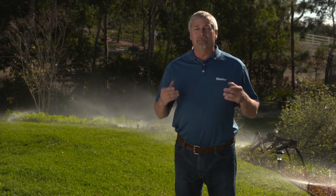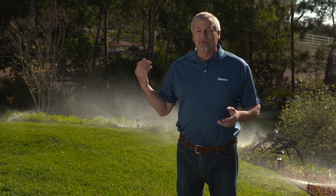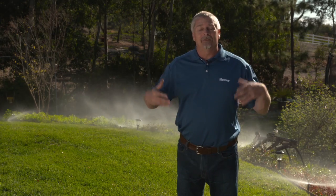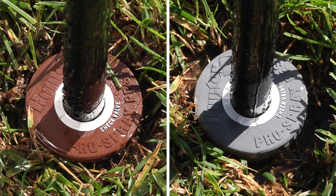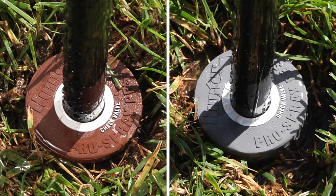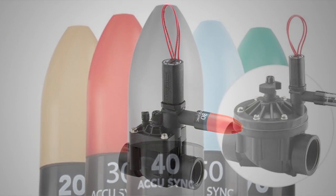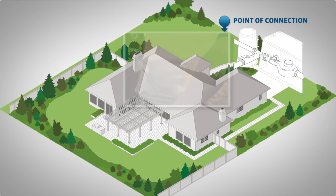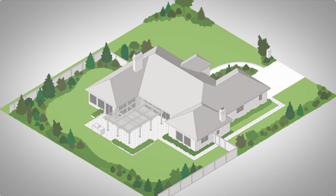The first step in deciding which pressure regulation method to use is to critique the existing system. What type of sprinklers are currently installed? How long have they been there? Is the head placement correct, or the distance between heads? These are all decisions to take into account. If the zones are larger — for example above 8 or 10 sprinklers — we may need to install pressure regulated pop-up sprinklers to control pressure at the head. If the zones are smaller, we could control pressure at the valve with an AccuSync style pressure regulator, leaving flexibility for higher pressure on other zones as needed. The third option is to install a system-wide regulator that governs all zones to the same pressure.